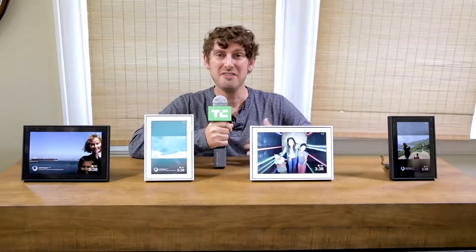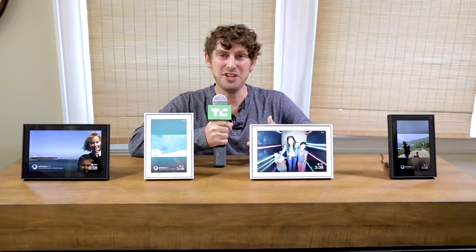The new Portal devices and Portal TV don't do everything. They're great for video calling, but more exciting than that is how this is the start of Facebook's hub in the living room. You can imagine it getting more into gaming, video entertainment, and everything you want to do in the smart home because it's connected to the biggest screen in your life.